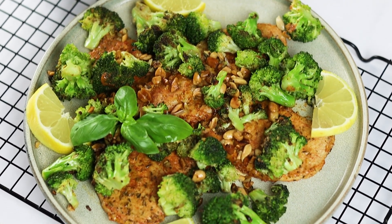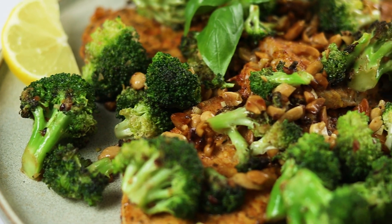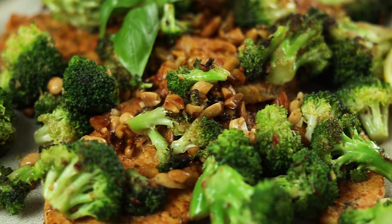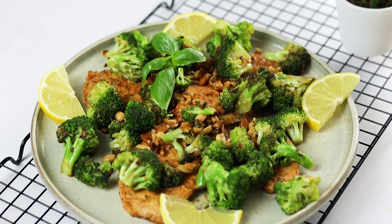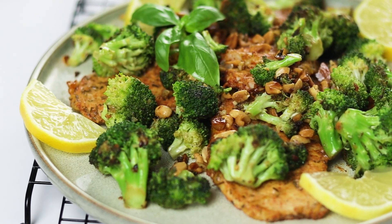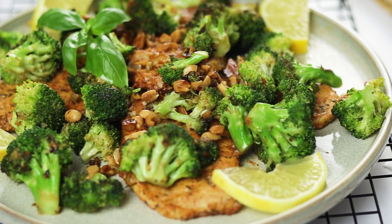This keto baked pork chops with broccoli recipe is a true winner when it comes to low-carb dinners. These healthy pork chops paired with vibrant broccoli offer a burst of flavour and nutrition in every bite. So gather your loved ones around the table and savour the delightful combination of our keto baked pork chops with broccoli. Happy cooking!